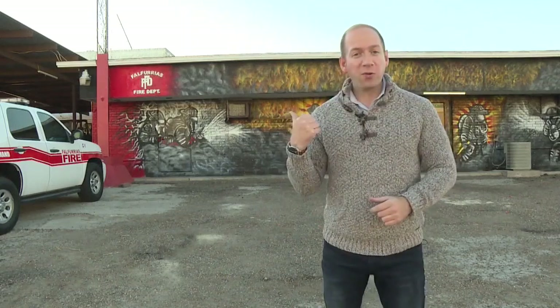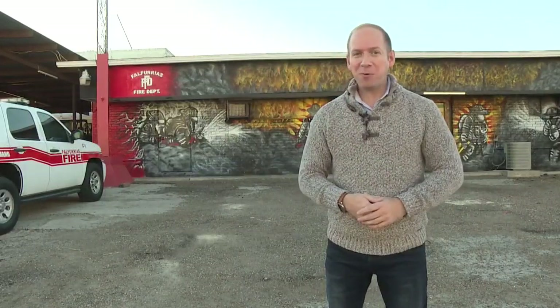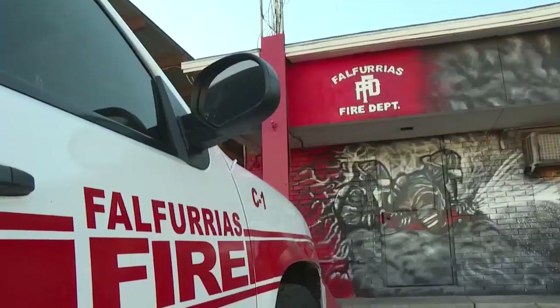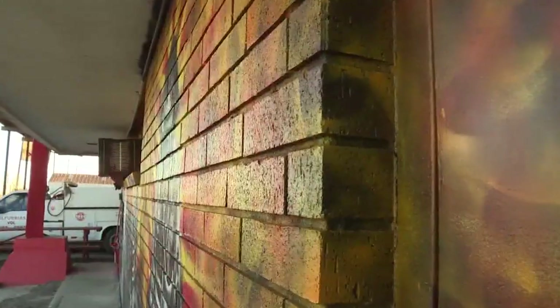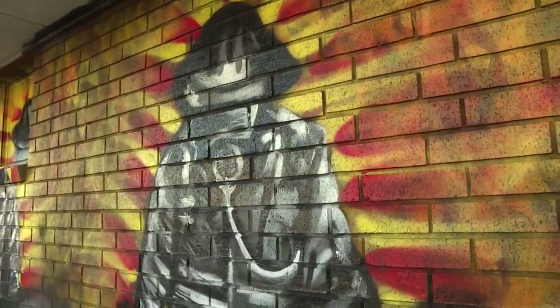Check it out. It's called Walk Through Fire, and it's one of several eye-catching murals popping up throughout town. A brick wall at the Falfurias Fire Department providing a blank canvas for colors of yellow, orange, and fire engine red.